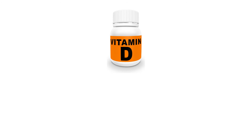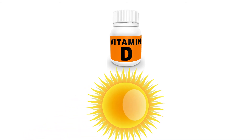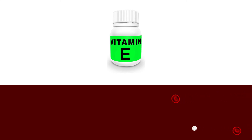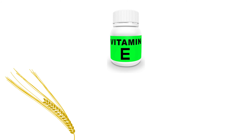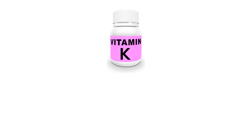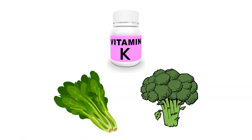Vitamin D helps in the growth of bone tissue by absorbing calcium from different sources. It can be obtained from sunlight. Vitamin E is an antioxidant that plays a role in the formation of red blood cells. It can be found in wheat, nuts, oils, and corn. Vitamin K helps in the coagulation of blood. It is found in leafy green vegetables.